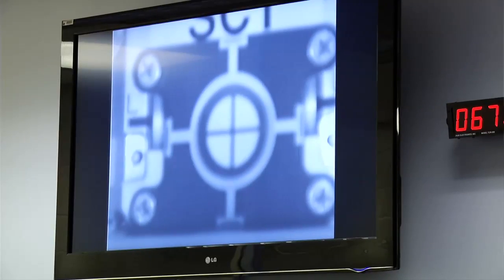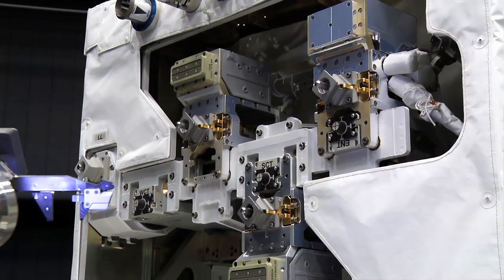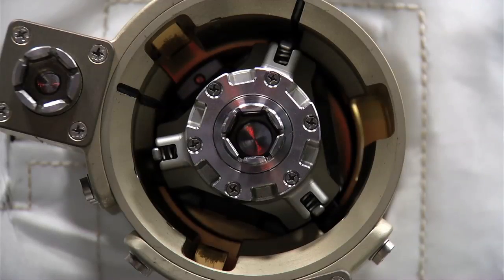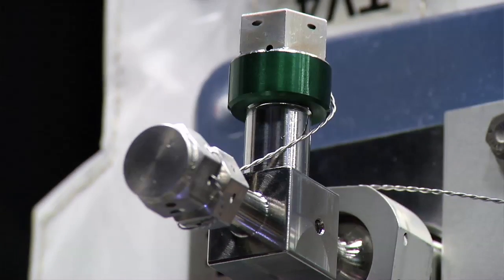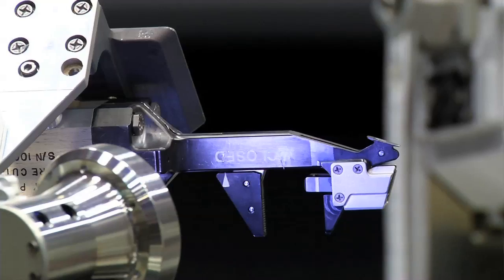We're actually going to use the on-orbit robot to acquire three of the tools that are installed in our payload, grab those tools, and actually interface with our payload — like cutting wire, releasing launch locks. These are tasks that the on-orbit robot named Dextre has never done before.